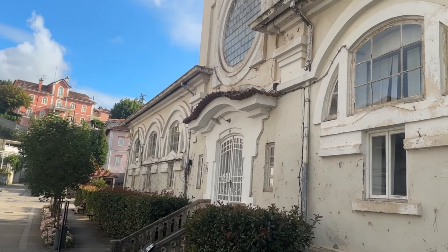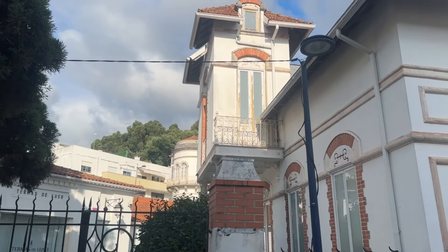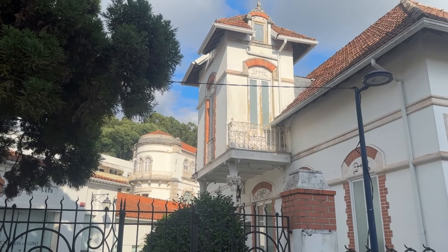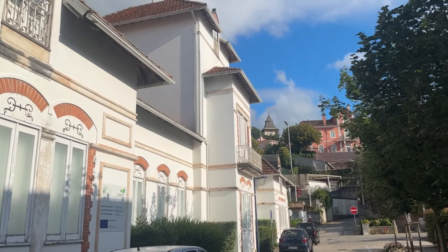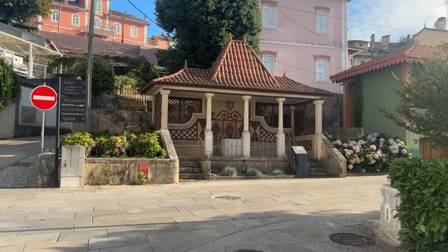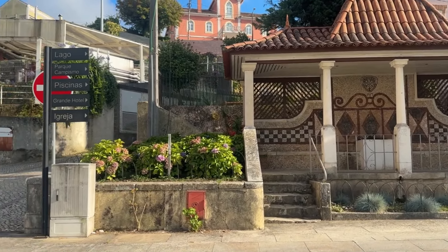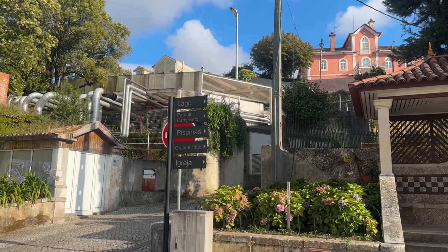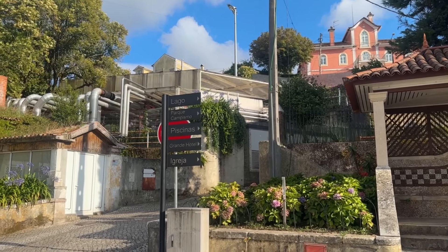Look at this place — it's amazing but it looks practically abandoned. Look at the architecture, that little addition up there — just so much creativity in old buildings. But again, these were people with money, which makes a difference. Look at this little place here — this must have been a water fountain or something. There's a sign up there: Grand Hotel, church, 'piscinas' means swimming pools, camping — okay, a campsite.